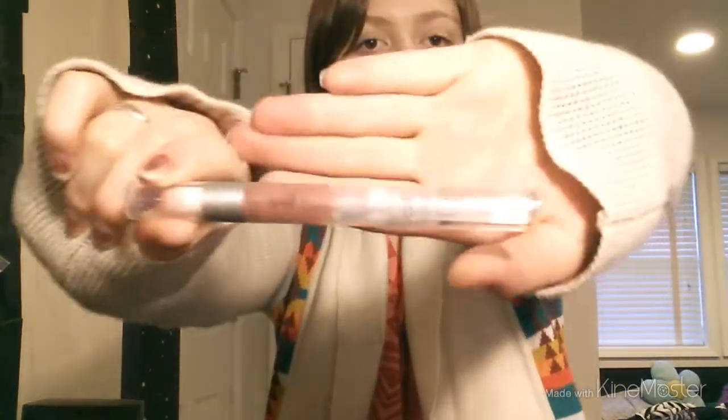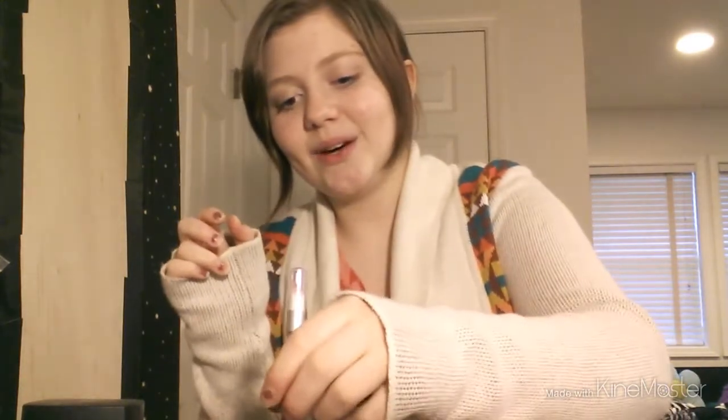Moving on to lips. I got this luscious liquid lipstick in the shade Baby Lips. It doesn't really do much color-wise — I thought it was going to be colorful but it's more like a lip gloss than a lipstick. It was a bestseller and normally $2, so I got it for a dollar.